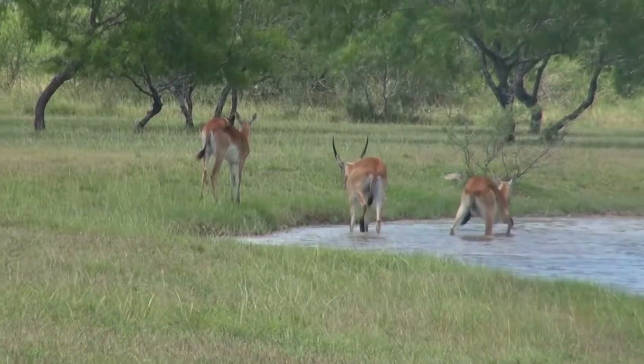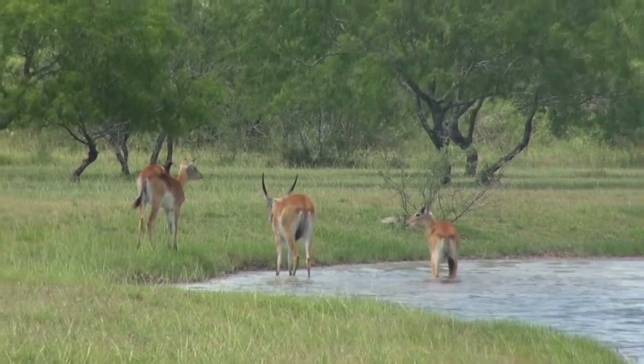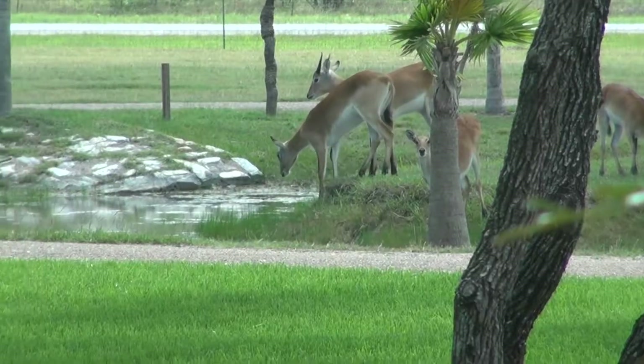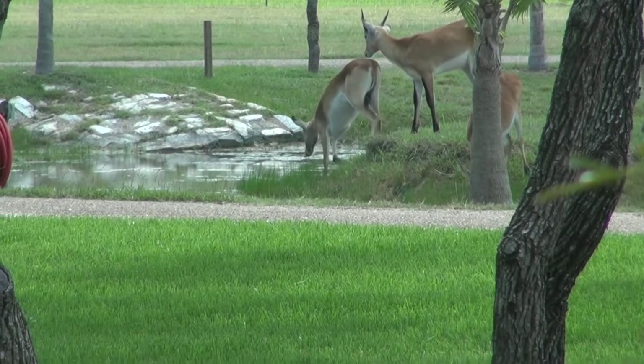Long, deeply splayed hooves allow movement in mud. They have no hesitancy about heading for water to escape predators or to feed.